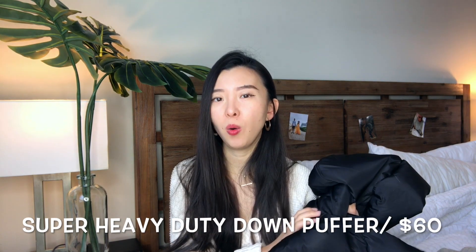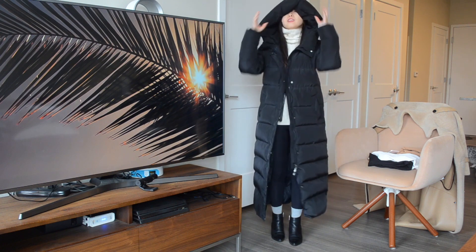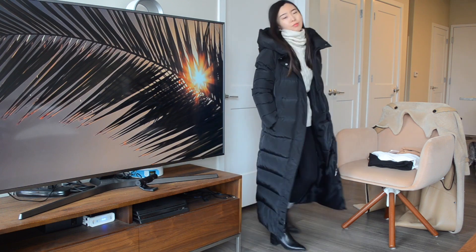The next puffer jacket is this amazing, huge, and warm coat from Taobao. It is so warm and it's the second cheapest coat in this video — I only spent $60 on it about three years ago, and amazingly, $60 is not even a sale price, it's just the regular price. I've been really enjoying it for the past three years. It has a huge hood that covers all of your face, and it reaches down to my ankle area, so basically it's like living in a huge blanket. For $60, the price is unbeatable.